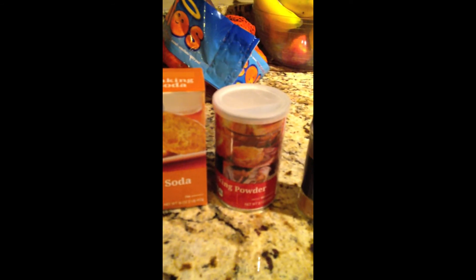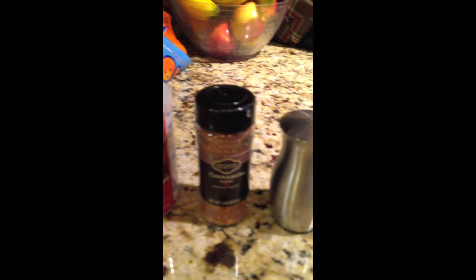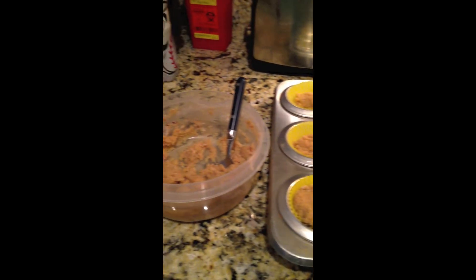What you'll need for this recipe is honey, coconut oil, vanilla, applesauce, eggs, coconut flour, baking soda, baking powder, cinnamon, and salt. Bake at 350 degrees for 15 minutes.